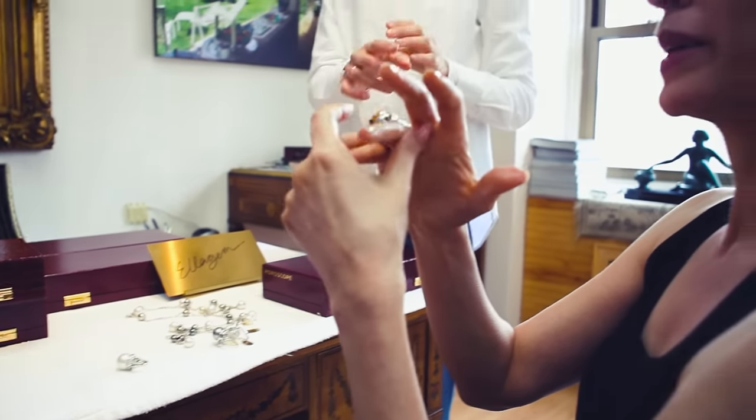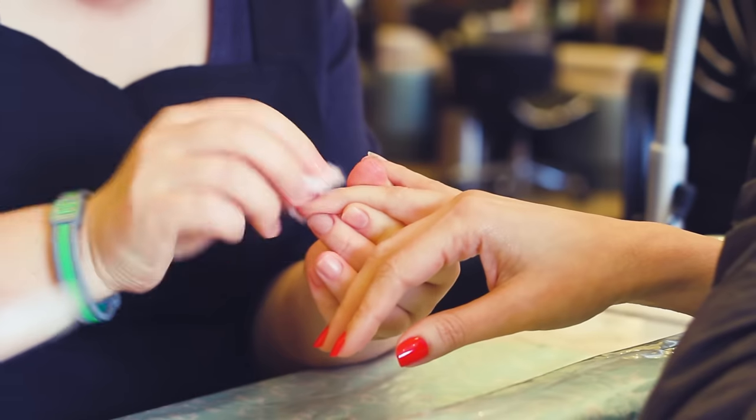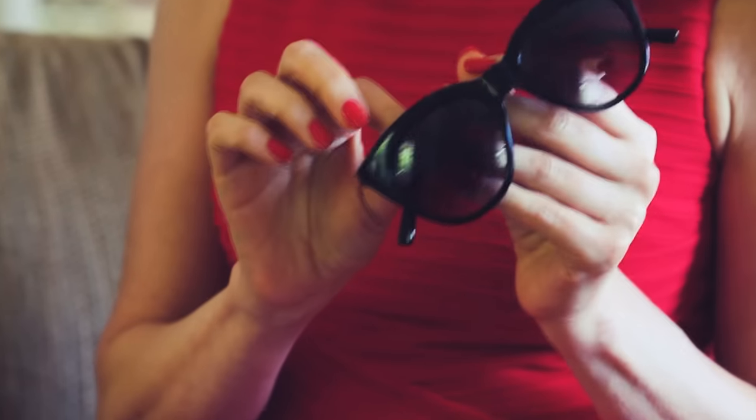I never know when I'm going to have a hand modeling job. So I could get called now and have to be somewhere in an hour. So my hands always have to be ready to go. I have lots of polishes that I bring to every job, just the basics. I bring sunglasses because a lot of times you're under really hot lights and you have to protect your eyes.